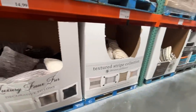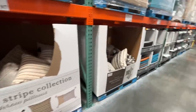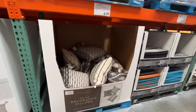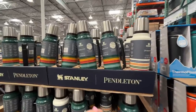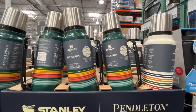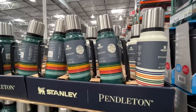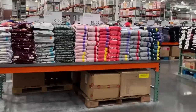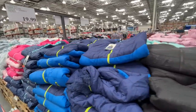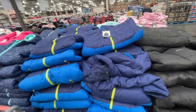I always forget Costco has pillows. Farmhouse chic for $17, luxury one for $15, textured stripe for $10, and textured decorative pillows for $5 — crazy! Is this the Stanley that everyone's talking about? The 70s style — I can dig it. $24, 1.5 quarts.